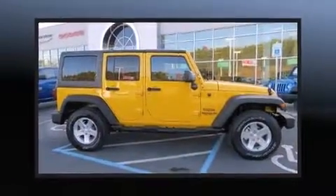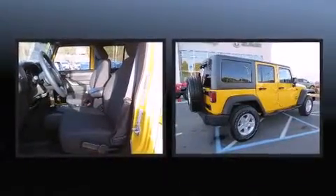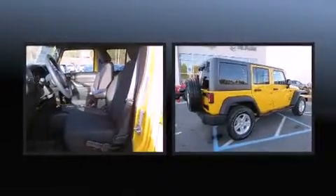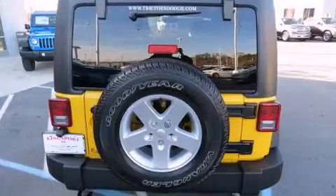Take command of the road in the 2015 Jeep Wrangler Unlimited. A 3.6-liter V6 engine pairs with a sophisticated 5-speed automatic transmission, providing a spirited yet composed ride. Four-wheel drive allows you to go places you've only imagined.